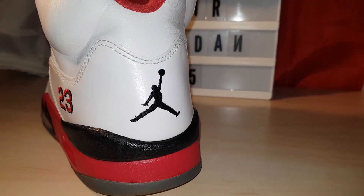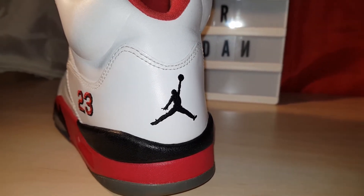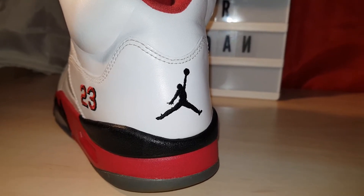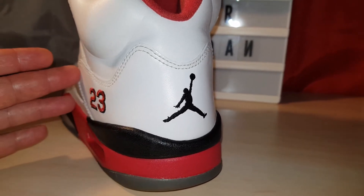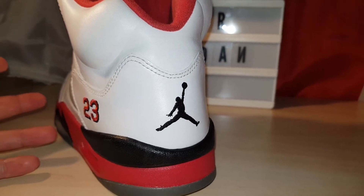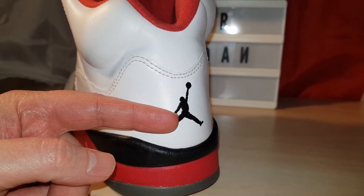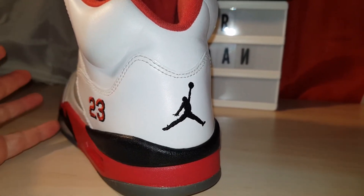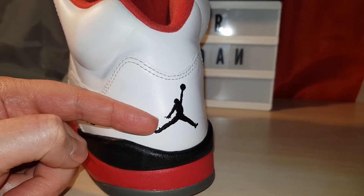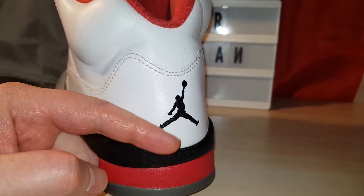Jumpman, obviously, on the back. I don't mind the Jumpman. When I got into kicks in the late 80s, early 90s, they were known as Nike shoes back then. A lot of people my age prefer it when the Nike Air's on the back because that's just how it was when they were kids. But I really don't mind it. If they release this again with the Nike Air on the back, then I'm all for it — I'll get it. But it doesn't bother me either way.